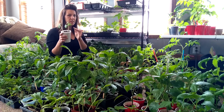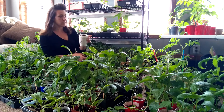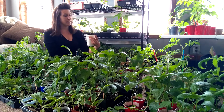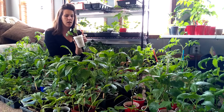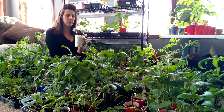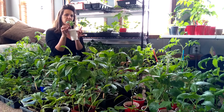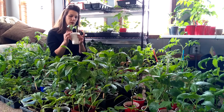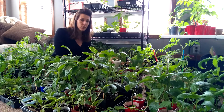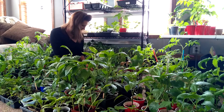The okra seems to be a little bit stemmy, but maybe it's just because I don't have them close enough to the light. I'm excited to try okra. When I go to transplant these, I don't know — can I bury some of this stem further down? Let me know if you have experience in growing okra.